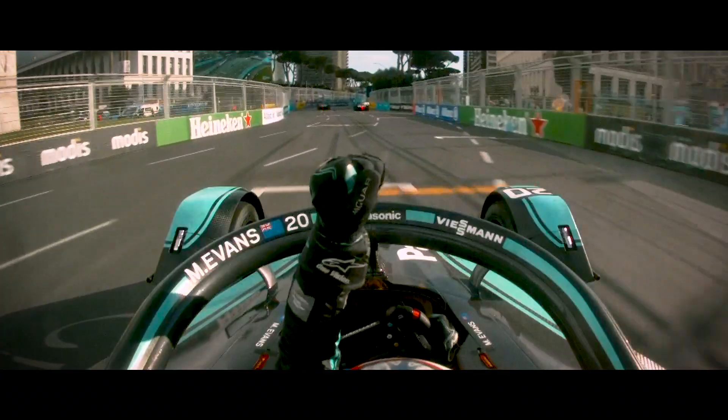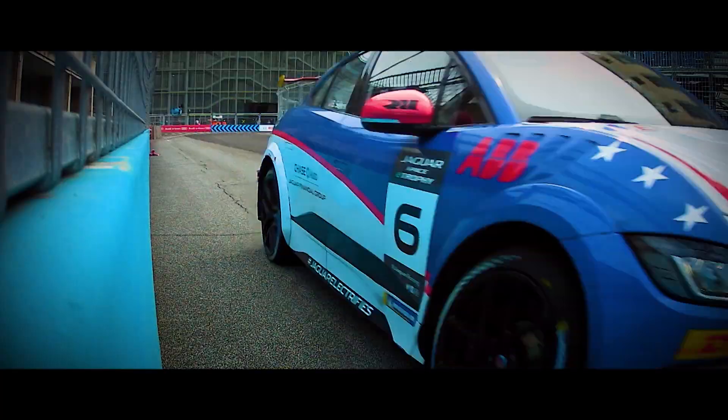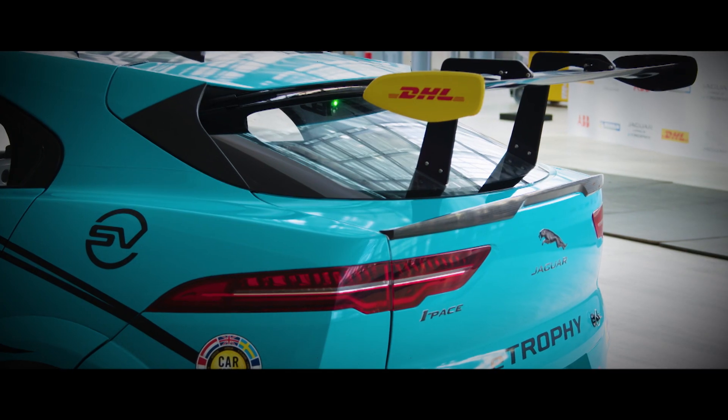So a direct transfer from our Formula E programmes to this groundbreaking new championship, the Jaguar I-PACE E-Trophy. The Jaguar I-PACE, voted World Car of the Year, has been a fantastic basis and it showcases the real-world performance benefits that the Jaguar I-PACE has.